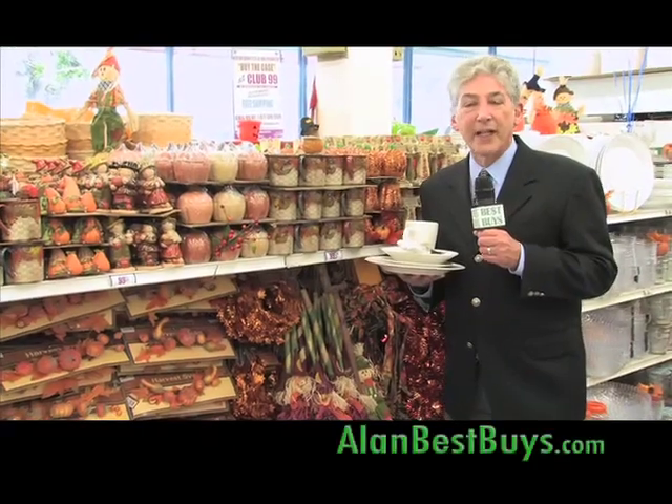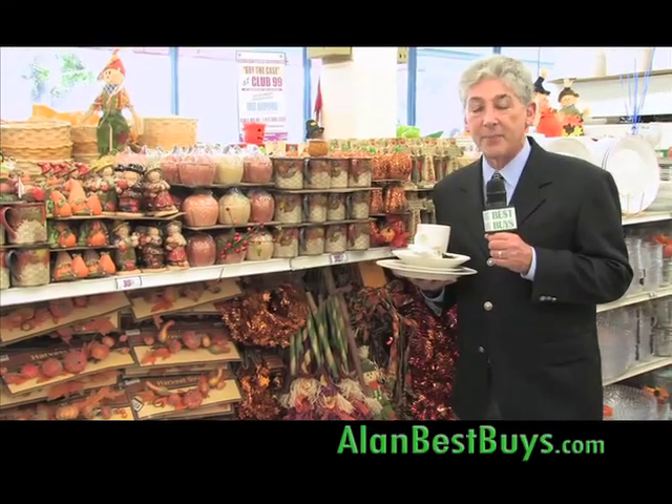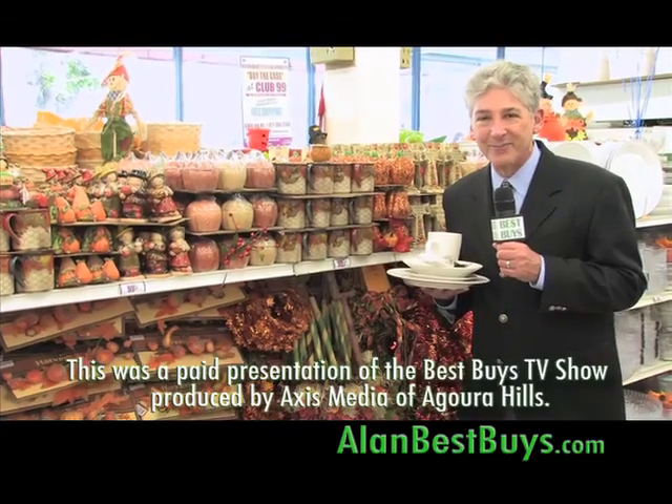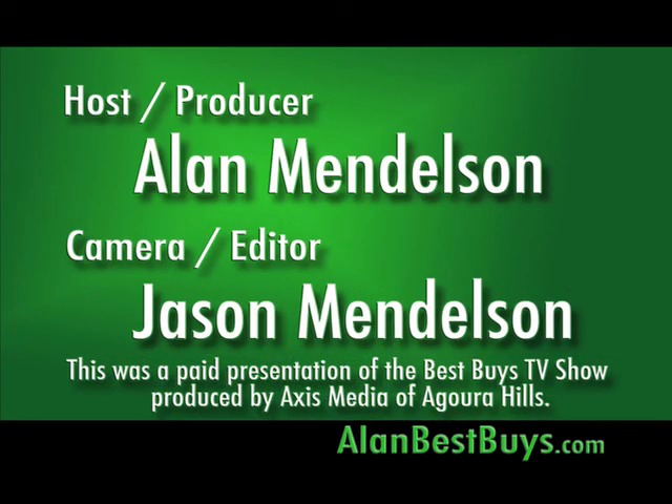Remember our website, alanbestbuys.com. I'm Money Man Alan Mendelsohn — thanks for watching. Good shopping. We'll see you next week. This was a paid presentation of the Best Buys TV show.